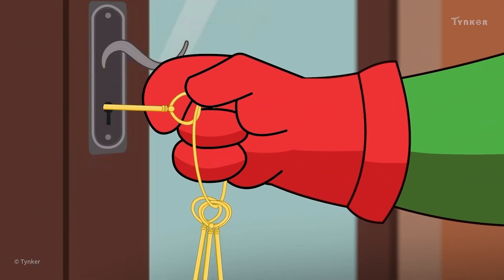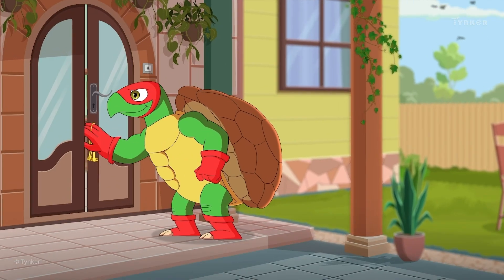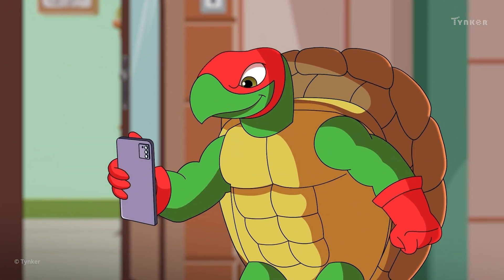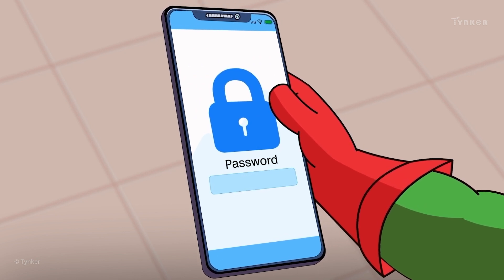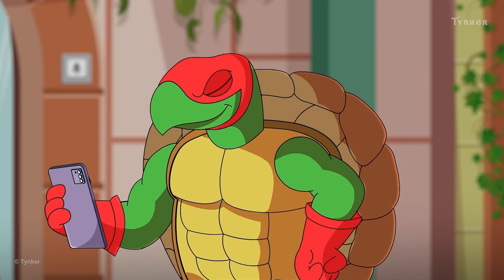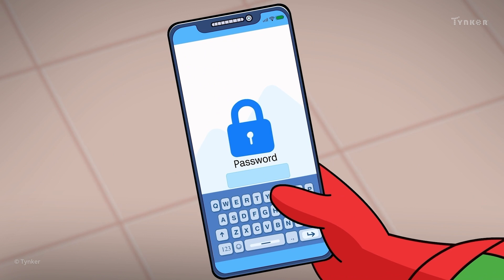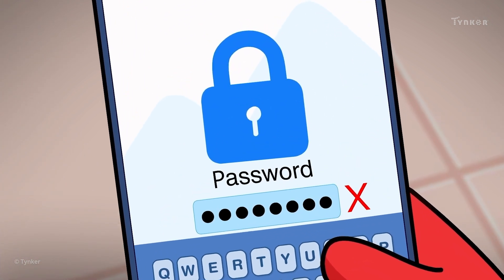Locks help us protect a lot of things in our lives, like the front door of your home. Every lock has a unique key that can open it. Similarly, we can lock and protect the data in our computers. These locks can only be opened using digital keys called passwords. A password is a secret code that protects your data, and no one else can use your data without knowing the unique password.